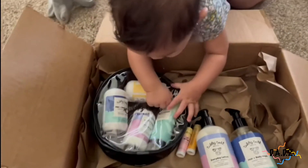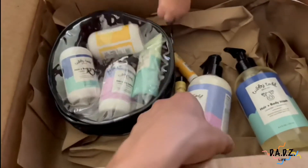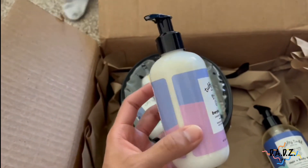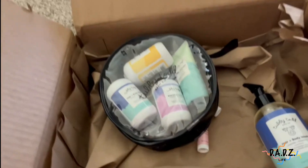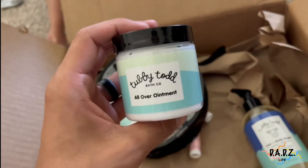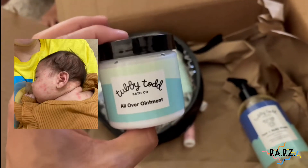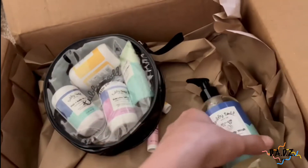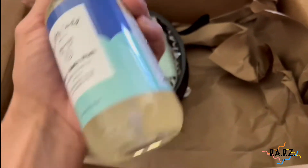She's excited — she knows what Tubby Todd does. So right here we got the everyday lotion, this smells really good, already opened it and smelled it. We also got the Oliver Ointment, which really helped her skin. I'll throw up some pictures so you can see what it looked like before, and of course now she's so beautiful.